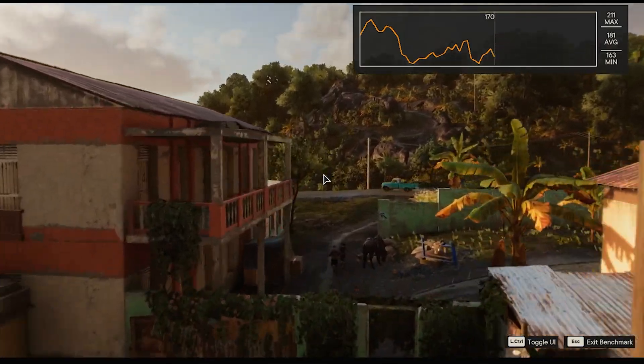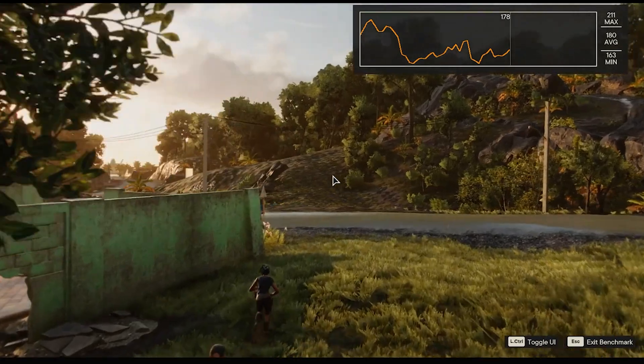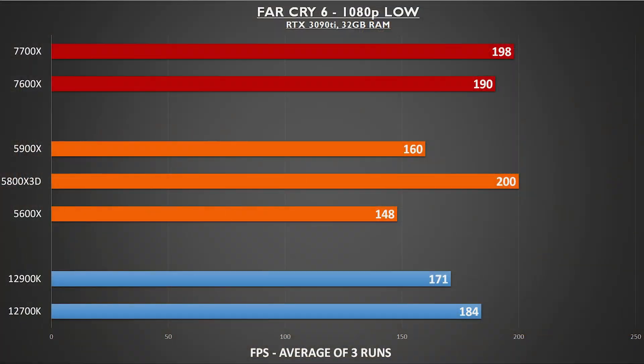Far Cry 6 is one of my favorite current shooters, and I've logged some hours on this one. The 5800X 3D is actually the top of this chart, but the 7700X is only two frames per second behind, and the 7600X has a fantastic showing, beating out both Intel CPUs.